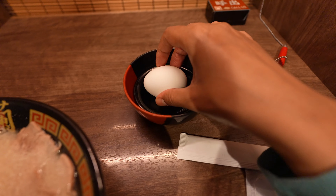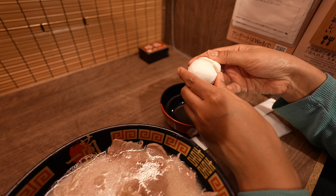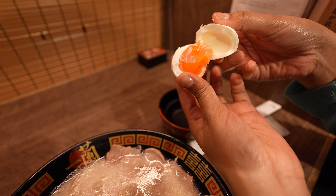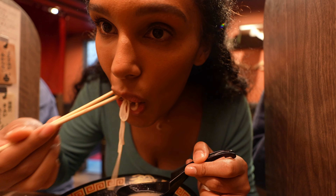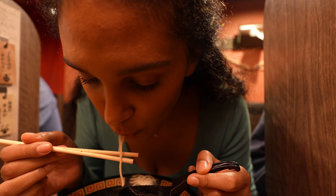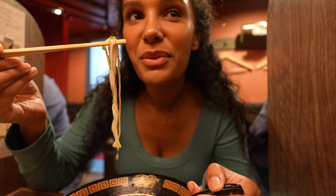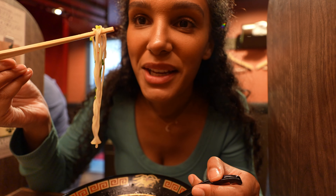The reason the yolk in the egg is so rich in color is because in Japan the chickens are fed a high amount of keratin, so you're getting healthier eggs all around in your ramen. This is the first ramen place that we've been to where I wish I had more noodles in my bowl.